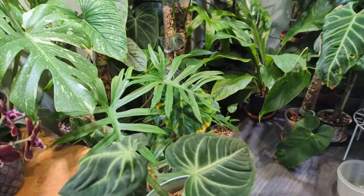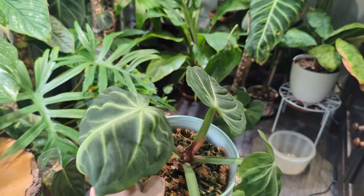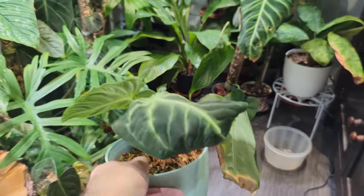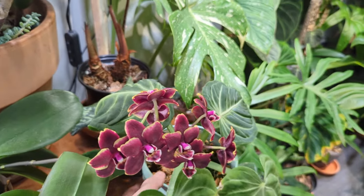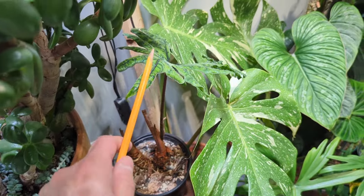Back here is an Anthurium - this is the Villanorum. The newest leaf is looking pretty good but the other three here are just like mangled messes. This one is looking a little deformed, not the greatest, but I'm not giving up on this one - I want to get a normal leaf. It's probably one that needs higher humidity, so it would probably benefit from being in the cabinet.